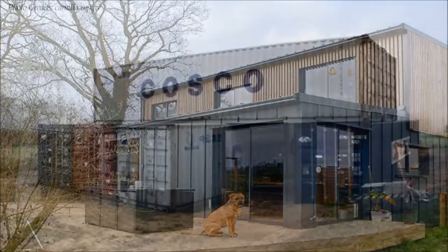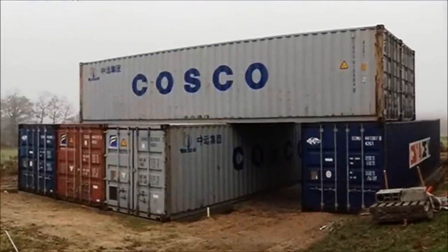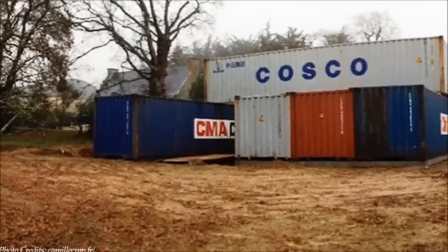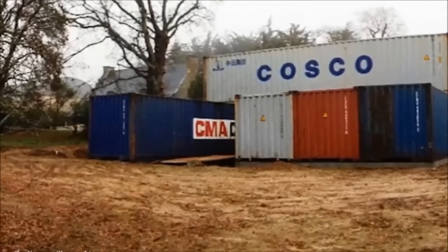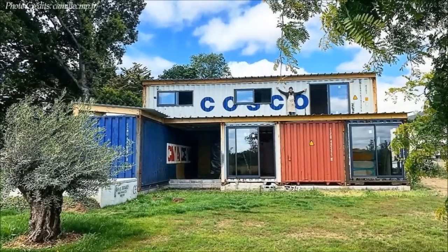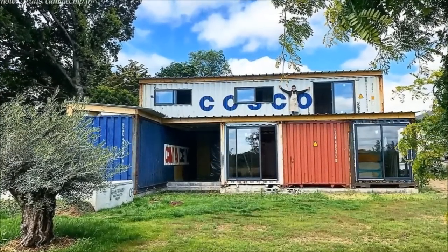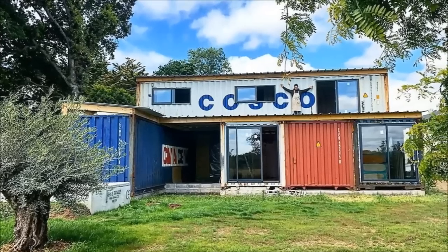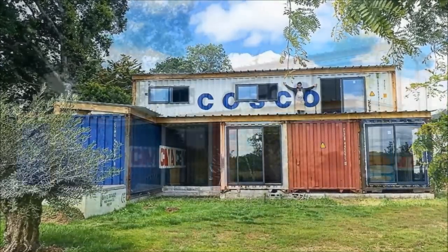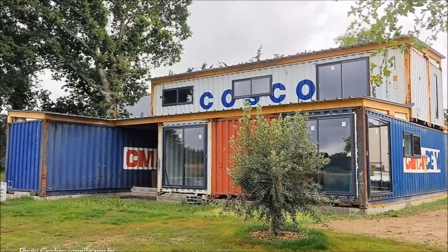The house is built from six shipping containers to create more than 140 square meters of habitable space, built over a period of 18 months. Three shipping containers are joined together to form the ground floor level to accommodate the living room, the kitchen, a bathroom, and two bedrooms. The fourth container is offset from the main volume and houses the garage.